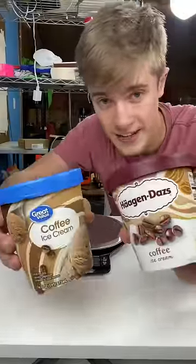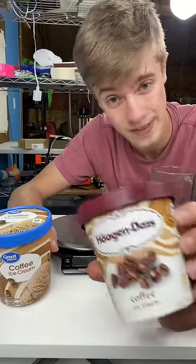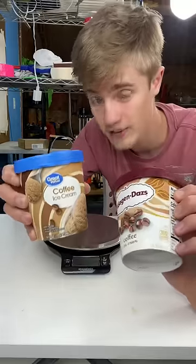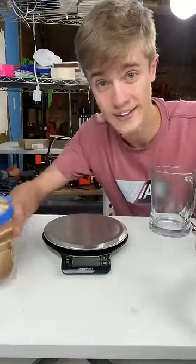Okay, I have two 16-ounce coffee ice creams — one from an expensive brand, Haagen-Dazs, and one from a cheap brand, Great Value, Walmart's brand. These are both the same volume of ice cream. Let's weigh them and see if there's more air in one than the other.